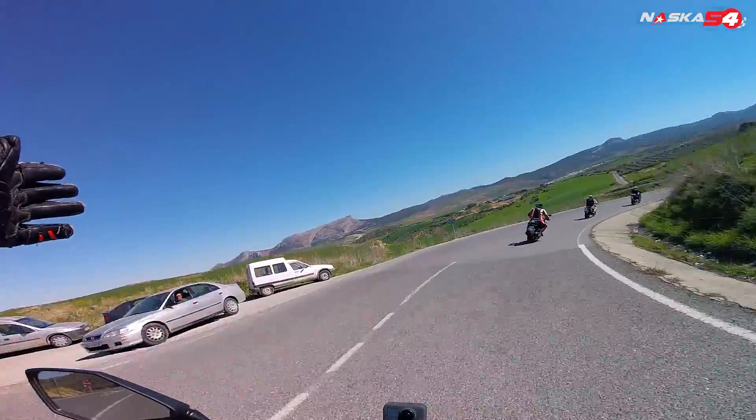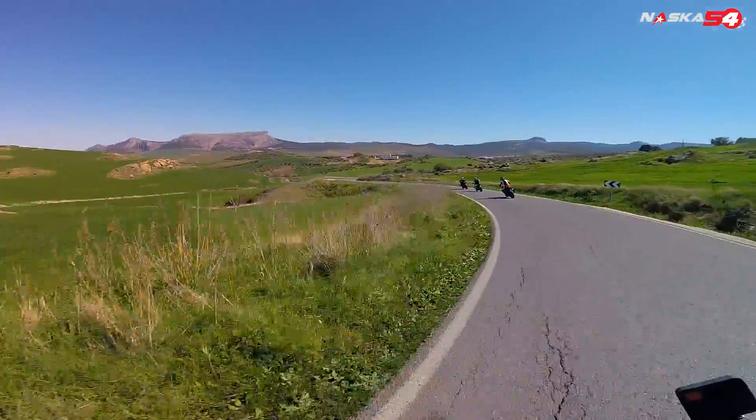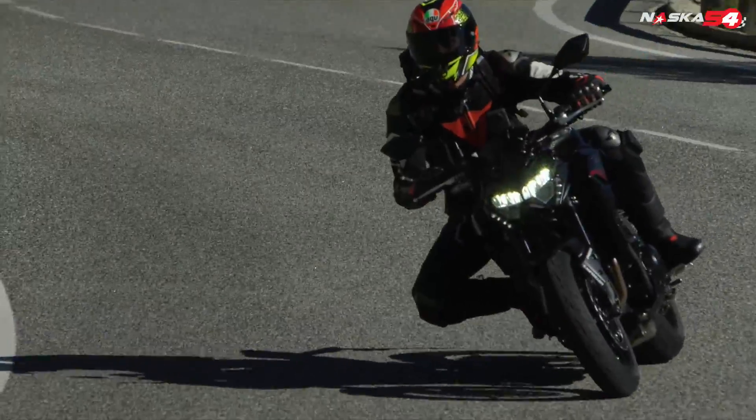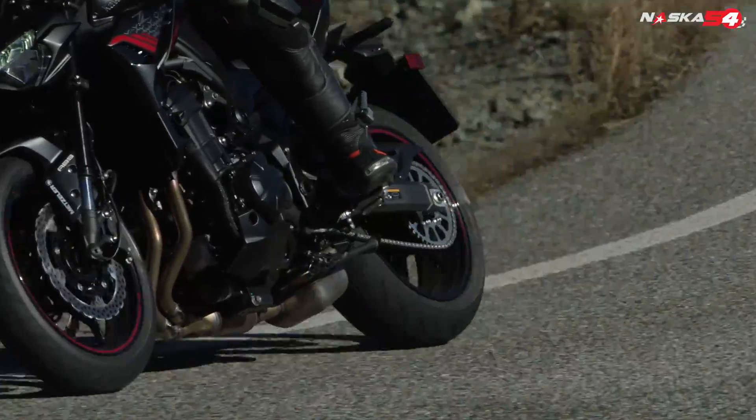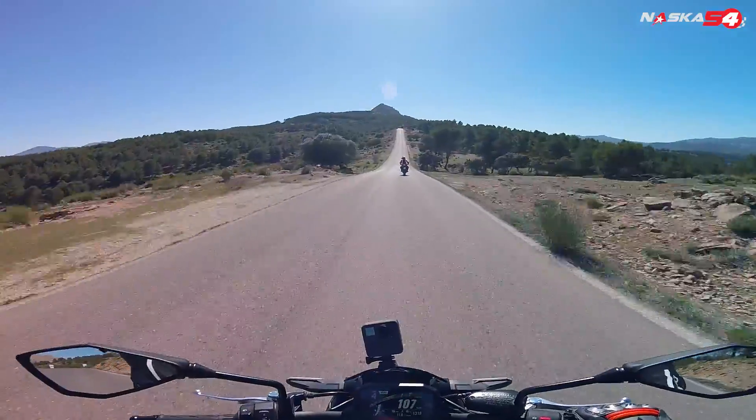Wow, look at that! It's so beautiful here!